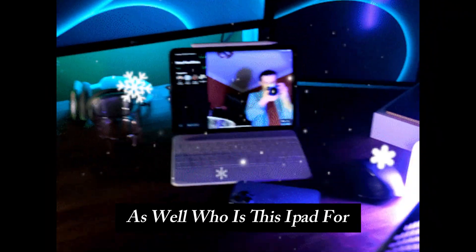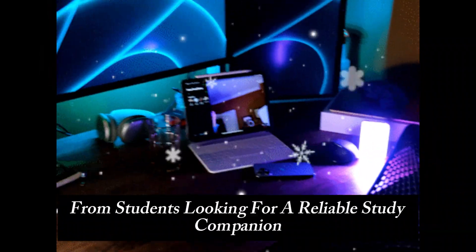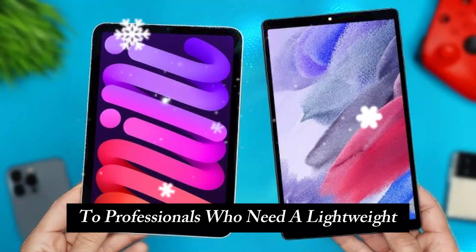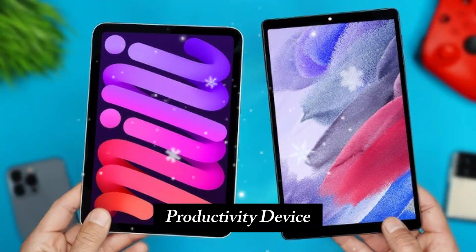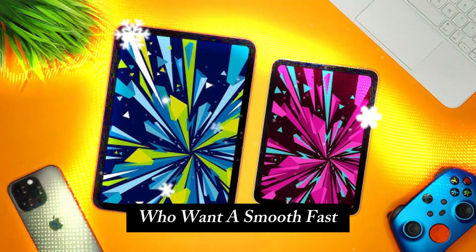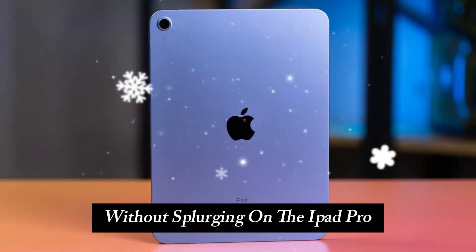Who is this iPad for? The iPad 11th Gen is designed for a broad audience, from students looking for a reliable study companion to professionals who need a lightweight productivity device. It's also a fantastic option for casual users who want a smooth, fast, and future-proof tablet without splurging on the iPad Pro.